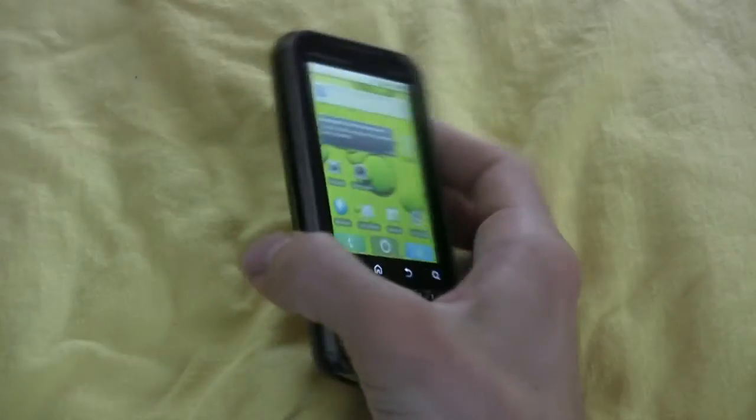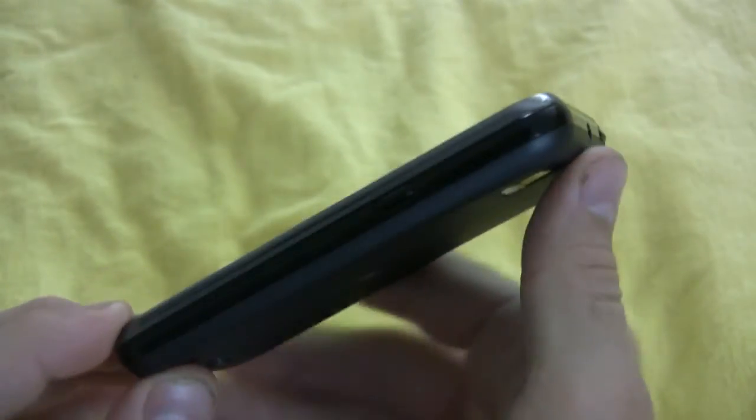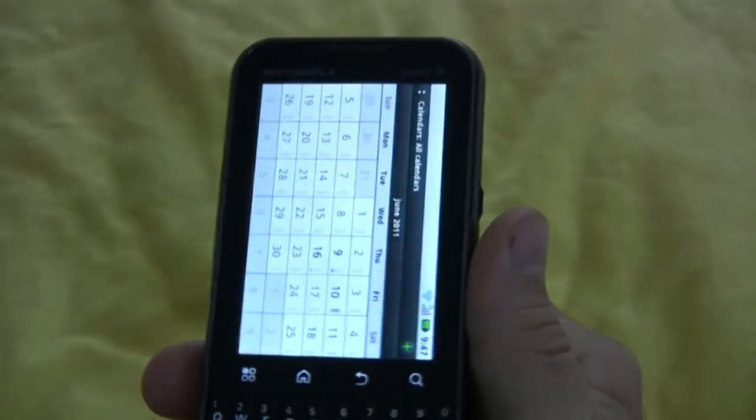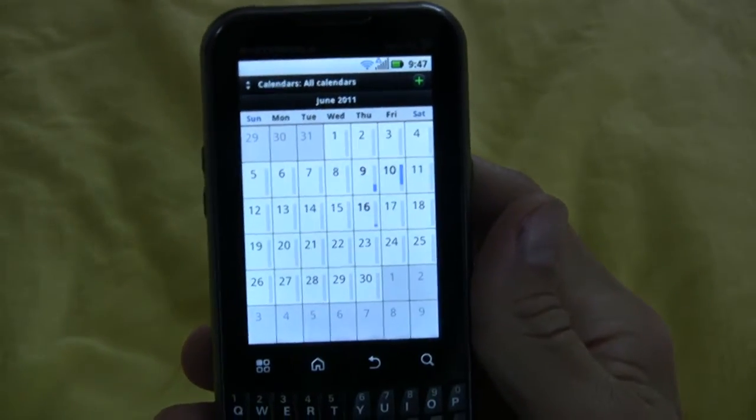In terms of portability, the Motorola Expert is about the same height and width as the iPhone 4, though it's about twice as thick. The phone has a volume rocker, 3.5 millimeter audio jack, USB terminal, and a custom button on the side that brings up the calendar as default.